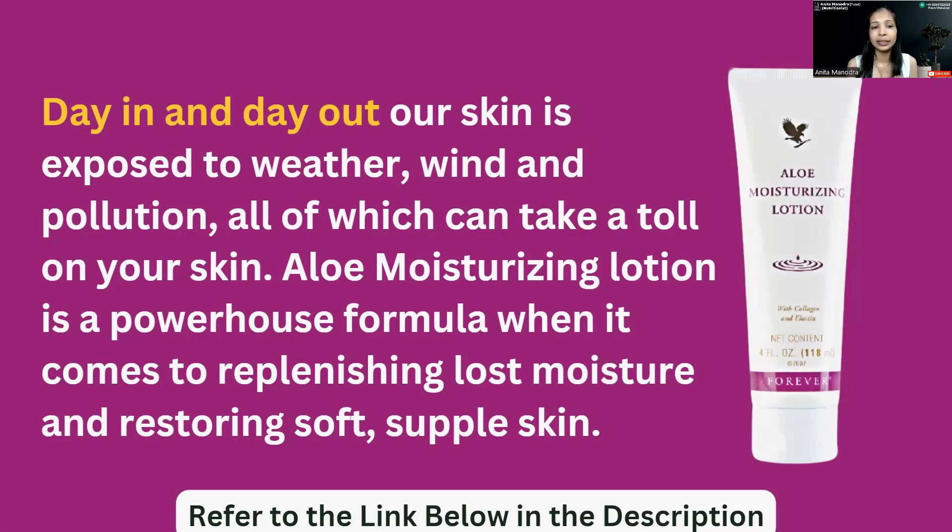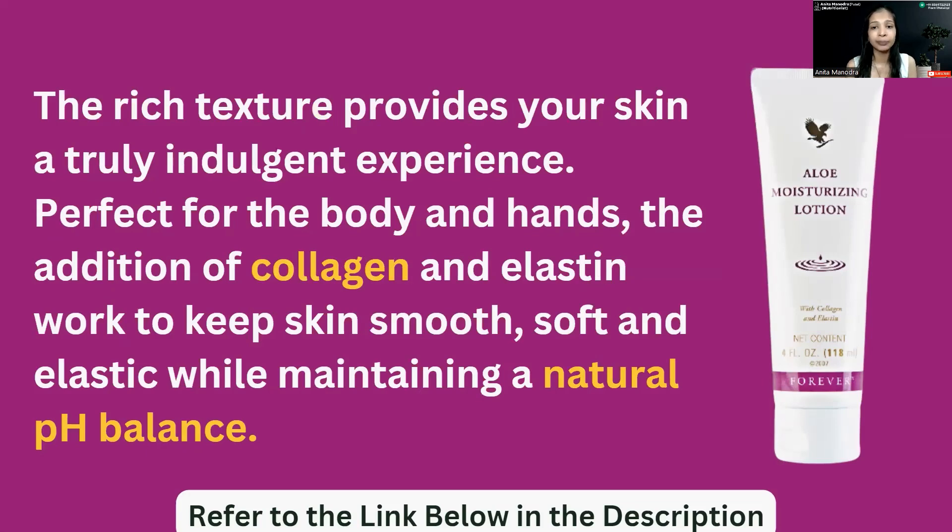It is also very powerful because collagen is very good for our skin. It keeps our skin's pH balance equal, and because of this it is very good for maintaining healthy, nourished skin.